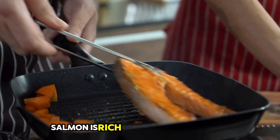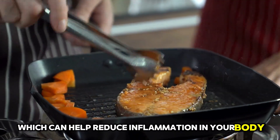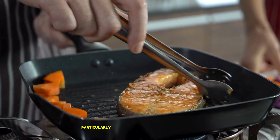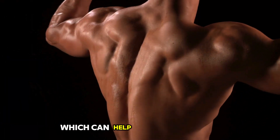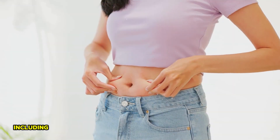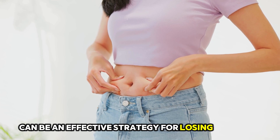8. Salmon. Salmon is rich in omega-3 fatty acids, which can help reduce inflammation in your body and contribute to fat loss, particularly around the belly. It's also a great source of protein, which can help you build muscle and boost your metabolism. Including salmon in your diet a couple of times a week can be an effective strategy for losing belly fat.